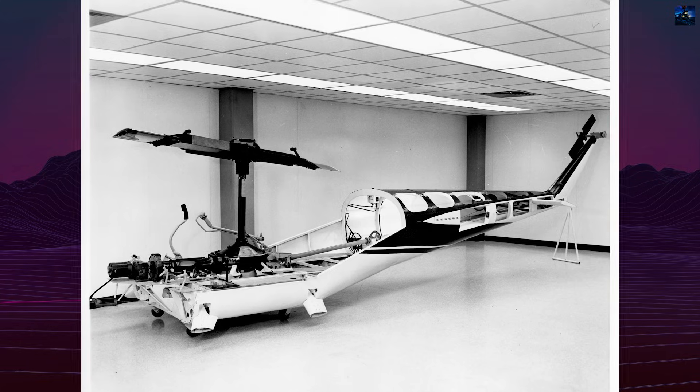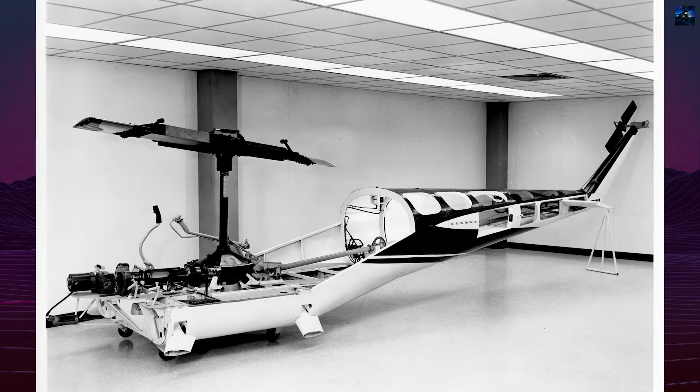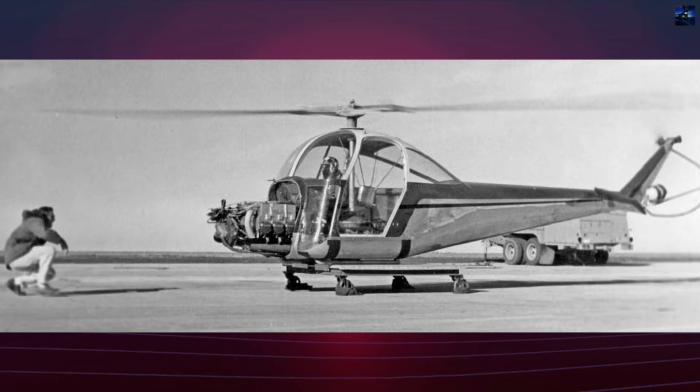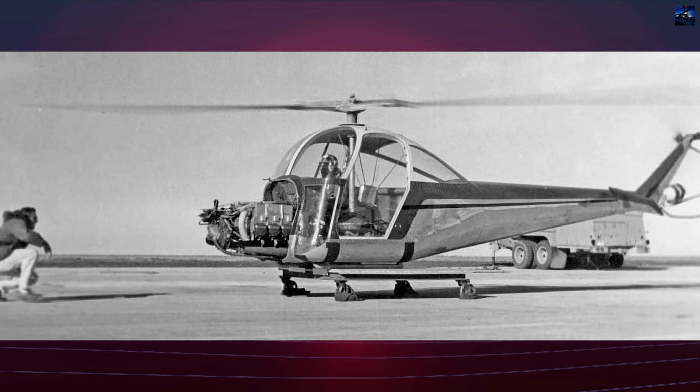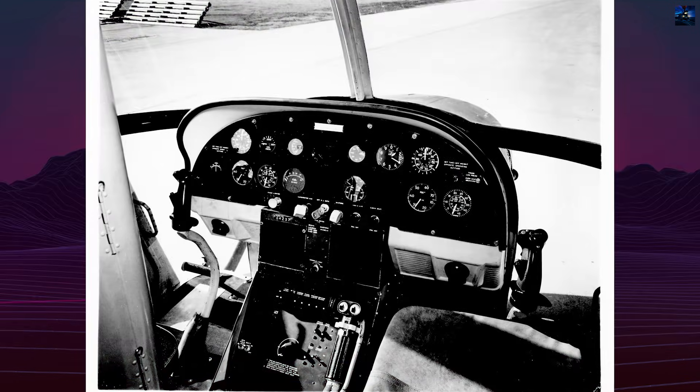The CH-1 was powered by a front-mounted, supercharged Continental FSO-470 engine, providing 260 horsepower. This forward engine layout, unusual for helicopters, created a stable center of gravity and allowed a car-like, streamlined fuselage design.